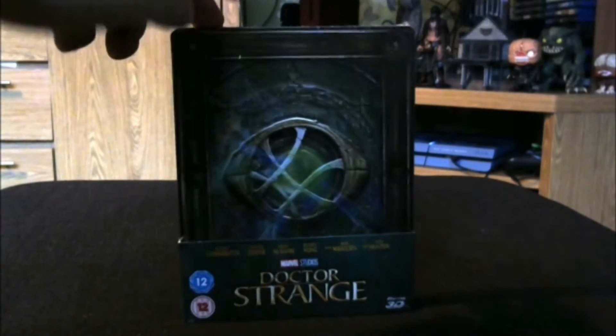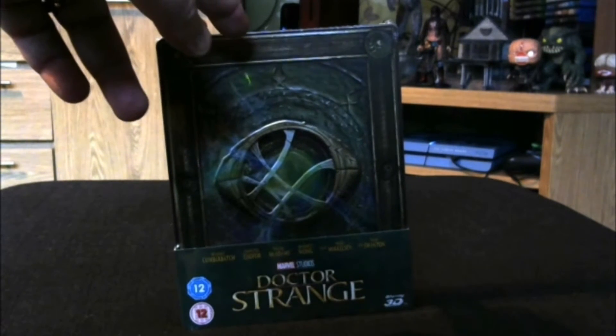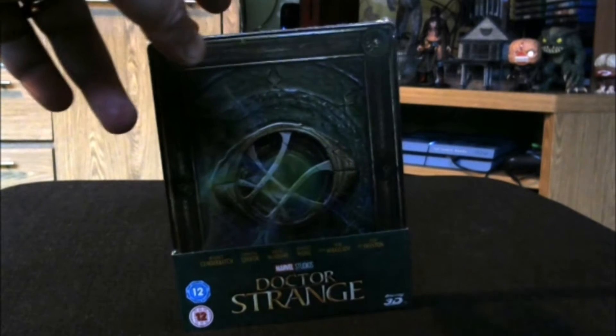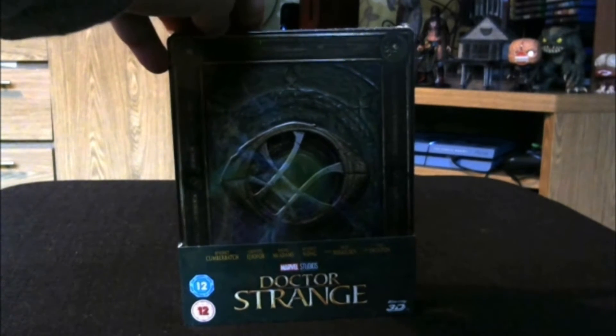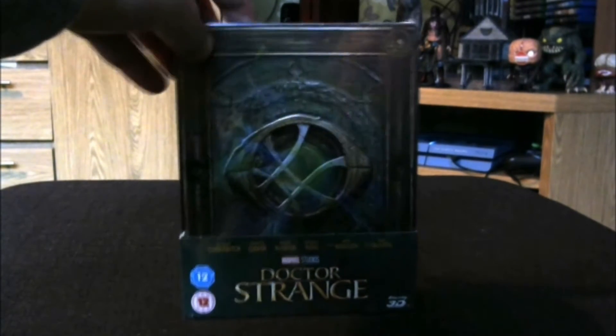The Doctor Strange comic is one that's pretty much eluded me, so on top of not having watched the film, it's going to make a nice refreshing change to watch a movie with a character I know very little about. So if I get a few bits of information wrong during this video, that's why. But like I said, it's great that I know so little about Doctor Strange.